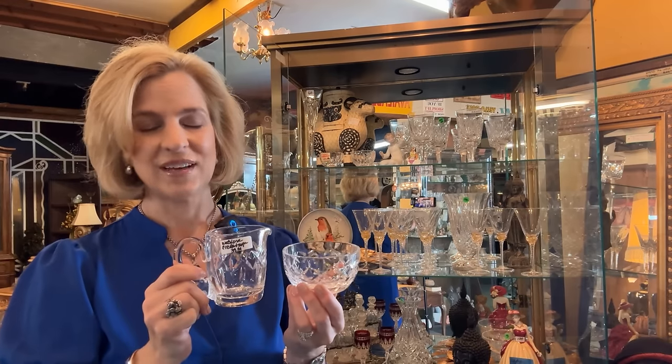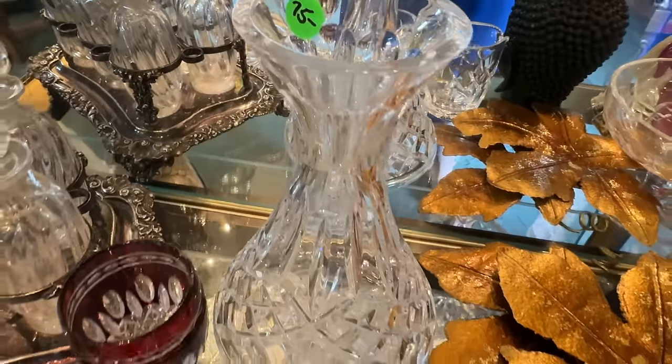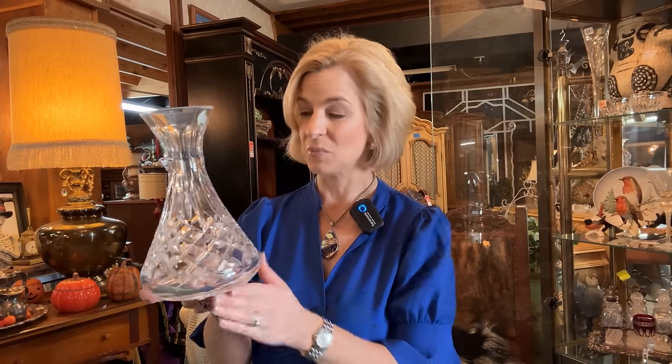This would be closer to $200 at retail, and of course the quality is not the same in Waterford today. This tabletop essential reminds me of my time with Waterford Crystal — very good price on that too. Waterford launched the Lismore Carafe in the mid-90s when I worked for the company; it retailed at $149. This is $75 in perfect condition — great for barware, any kind of entertaining, and of course a great gift.